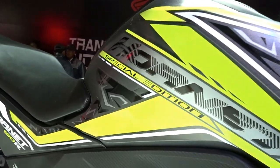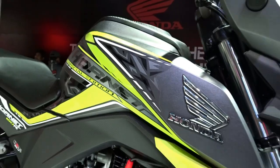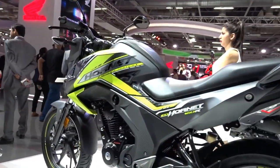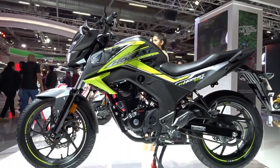We also get this special edition branding on the fuel tank, so I guess this will compete with the likes of the Gixxer SP Edition model. Though the pricing has not yet been disclosed for this variant, I am hoping this model to be around 8 to 10 thousand rupees dearer than the standard disc brake variant.